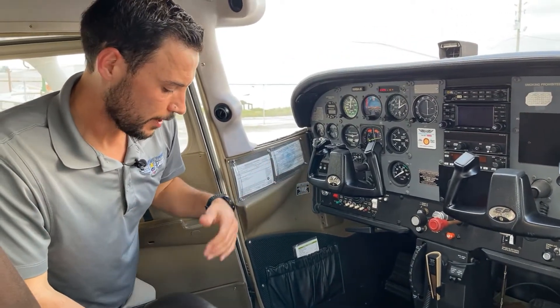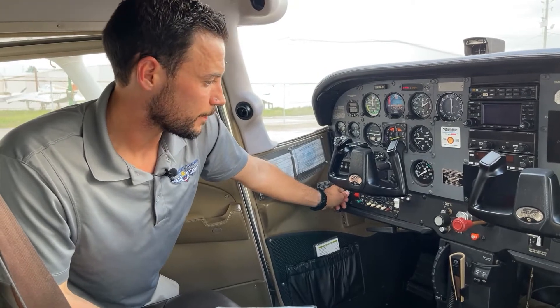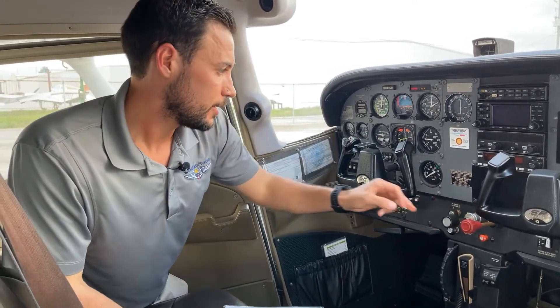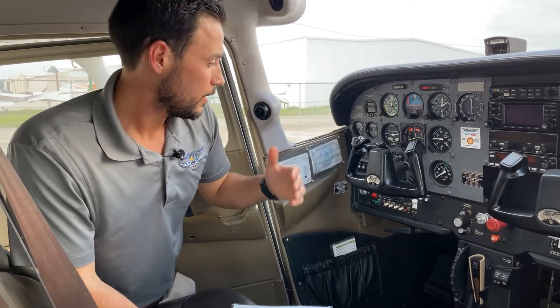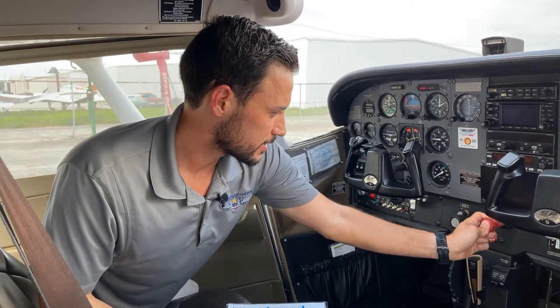Then go mixture to idle cutoff and turn off the fuel pump. Yell 'clear prop' loudly, then engage the starter just as in the carbureted airplane. You'll notice the mixture is still out. Once the engine catches, gradually advance the mixture to full rich and the engine will start up. Then set 1,000 RPM and do a nice aggressive lean for taxi.